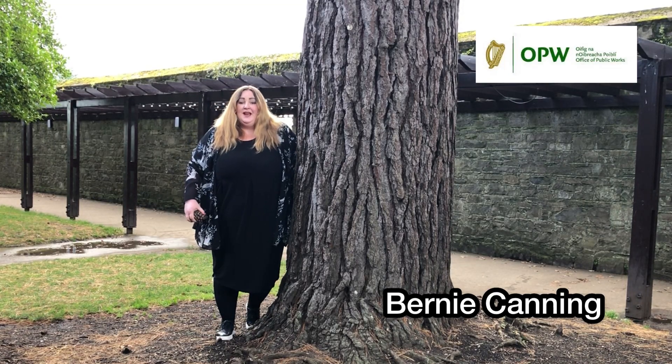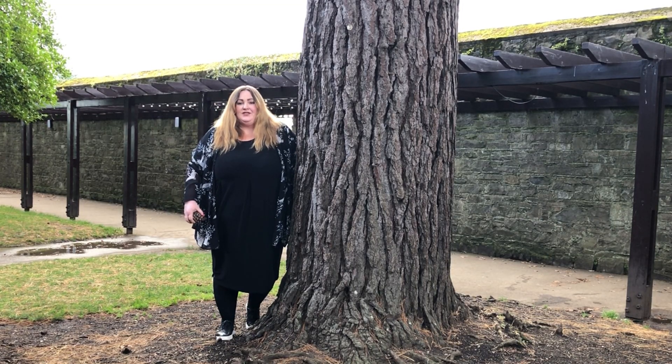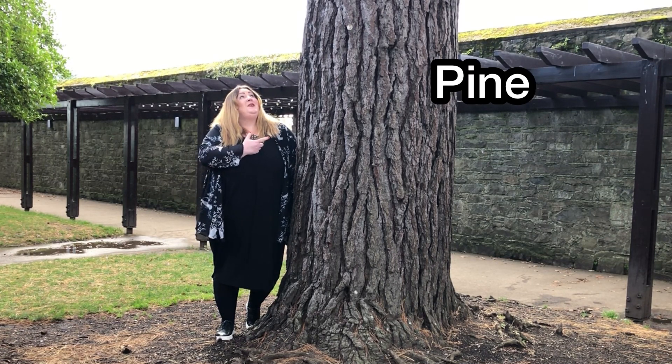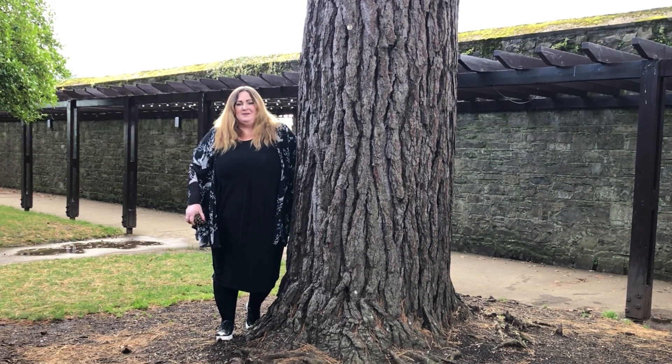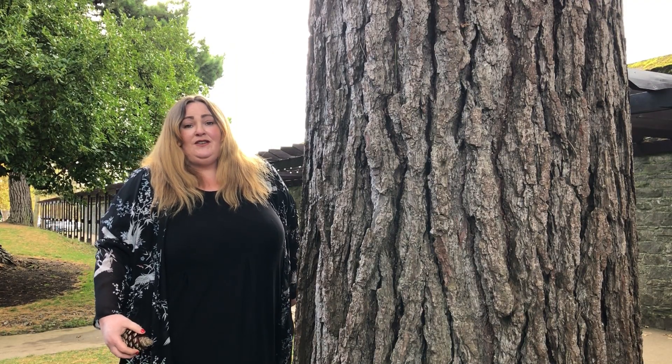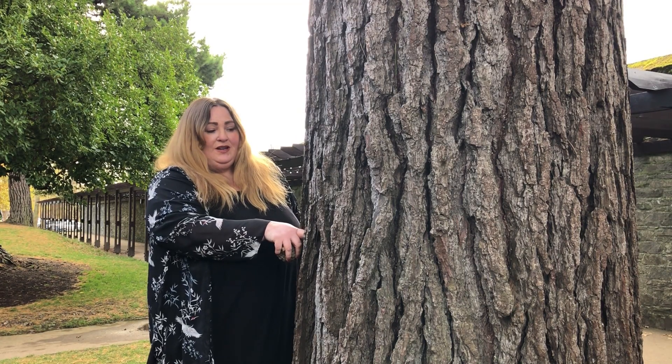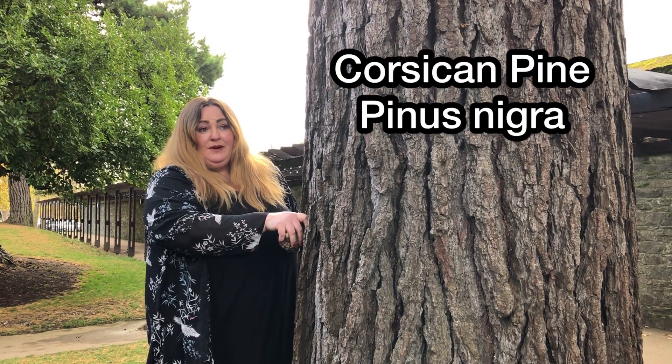Hello and welcome to our third edition of the Celtic Tree Trail. Today we're going to talk about the pine tree, and if you have a look here you have this magnificent specimen. The first thing I'm going to talk about is the bark of the pine tree, and these are actually Corsican pines.